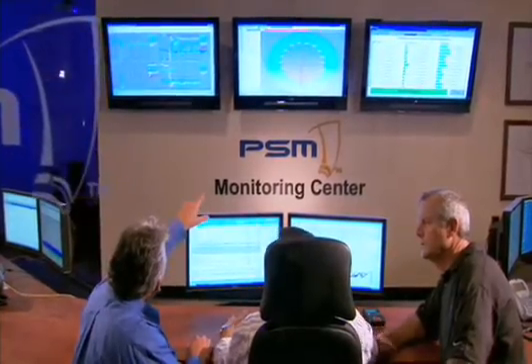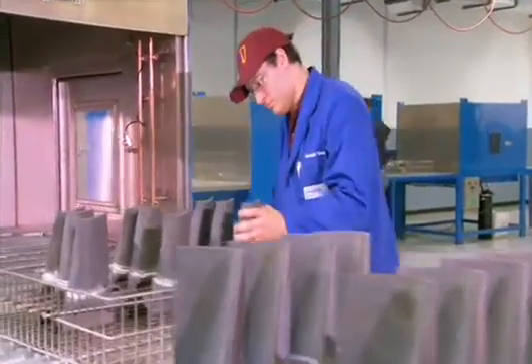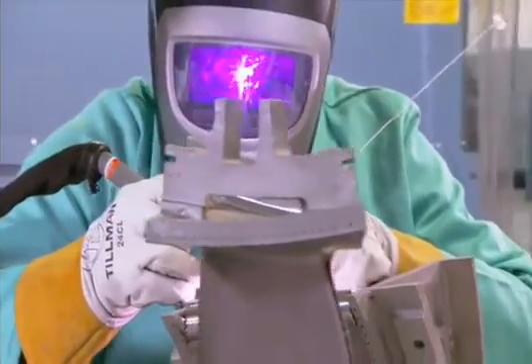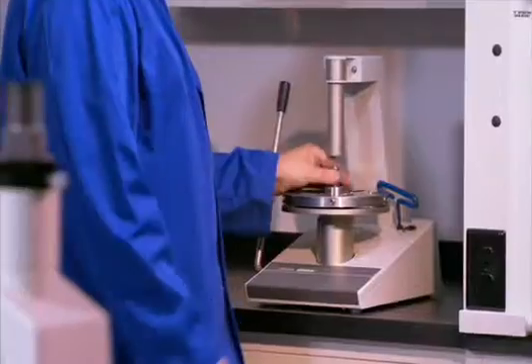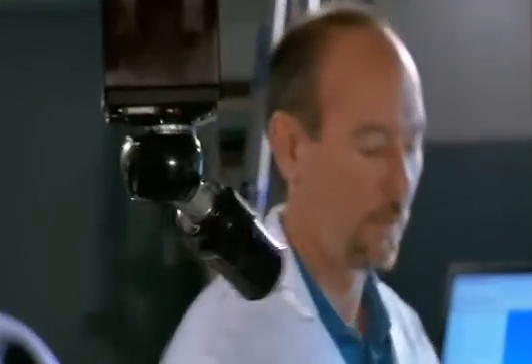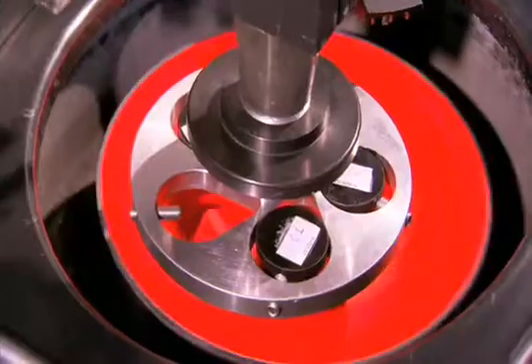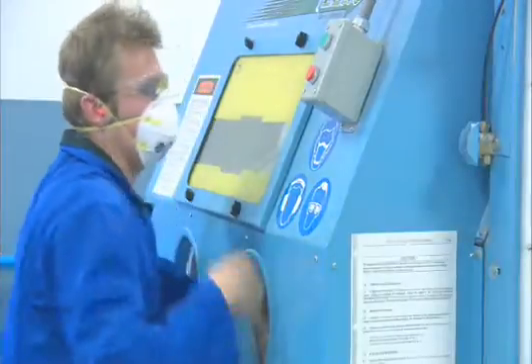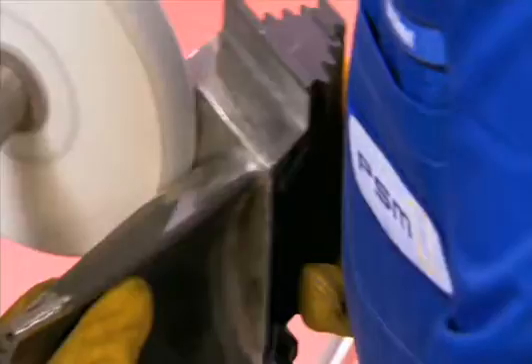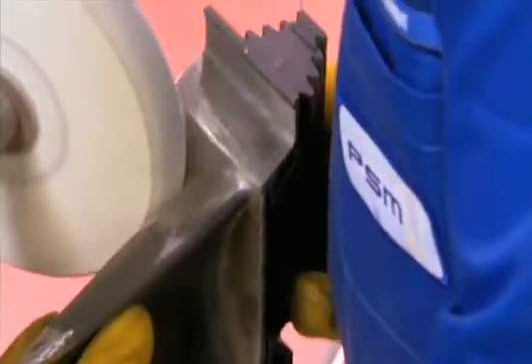Here, you'll find over 50 engineers and specialists dedicated to the repair and reconditioning of advanced technology gas turbine parts. They work side-by-side with more than 100 PSM design engineers — the same people who develop PSM's innovative re-engineered replacement parts. Together, these teams inspect, analyze, and repair both OEM and PSM engine run parts.